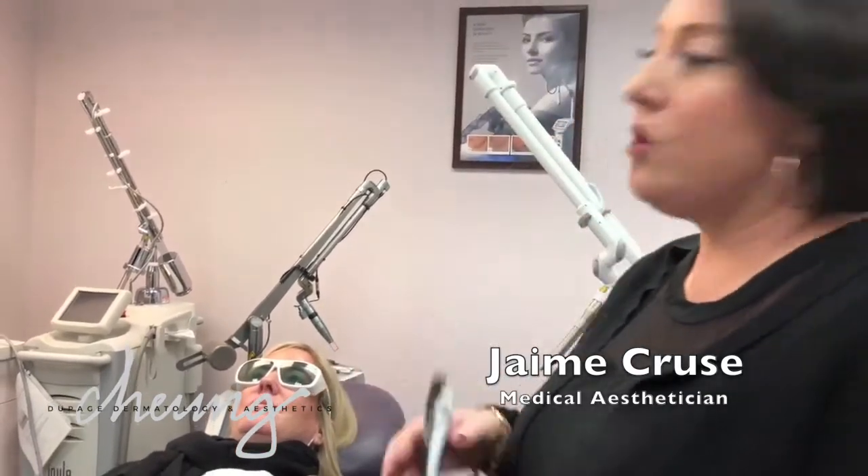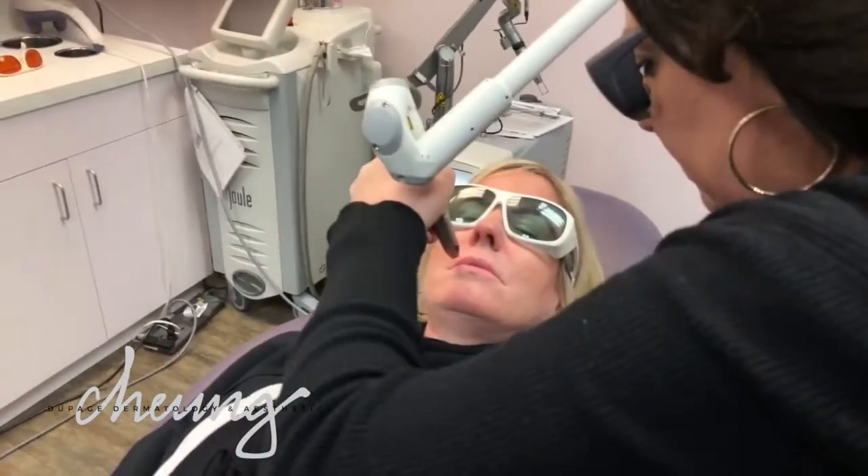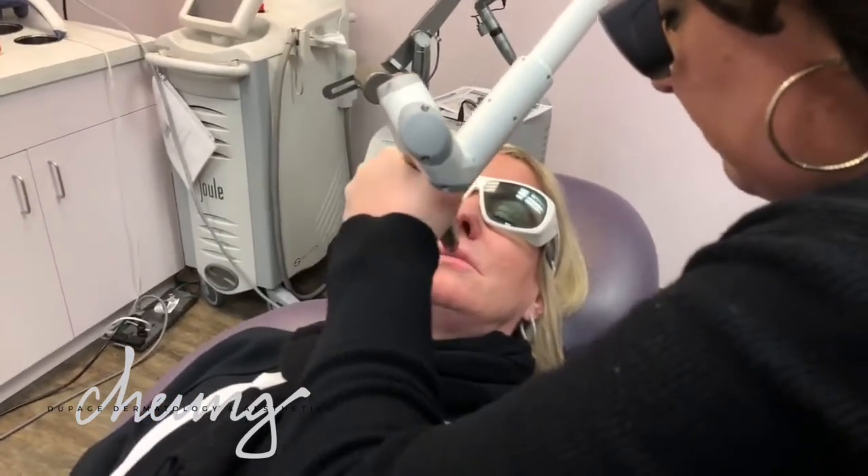So we're going to put our glasses on, and we're going to do about six passes. How are you doing? Mm-hmm.